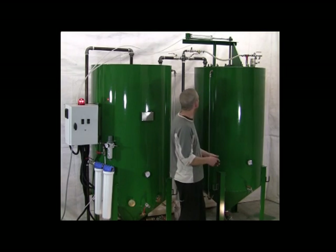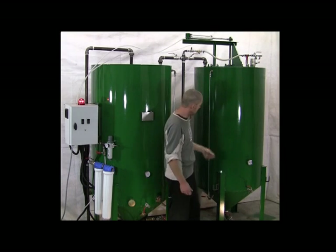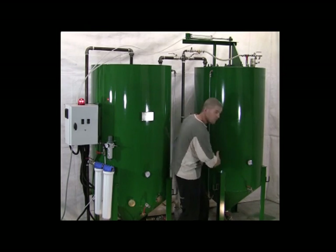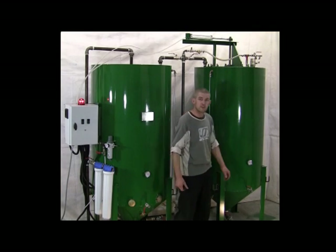The mixing is operated by a large air runner at the top of the tank, and within the tank itself are some very large paddles which go backwards and forwards very violently, so you get a very quick and effective mix.